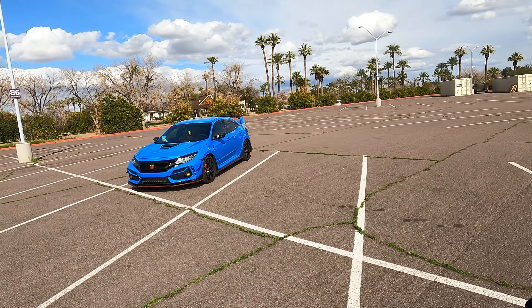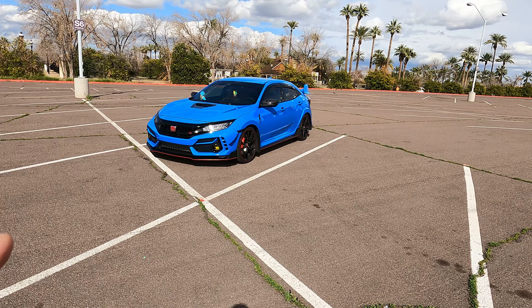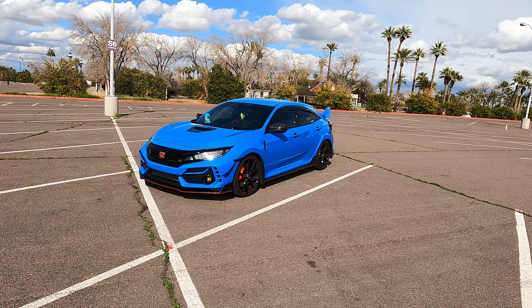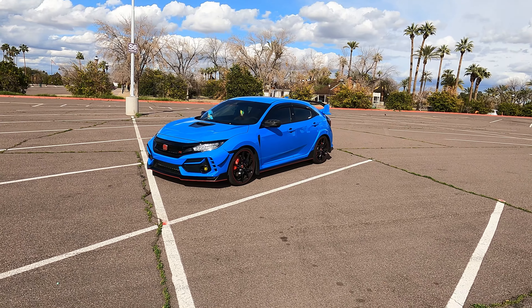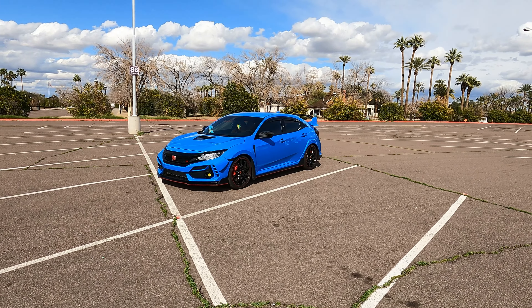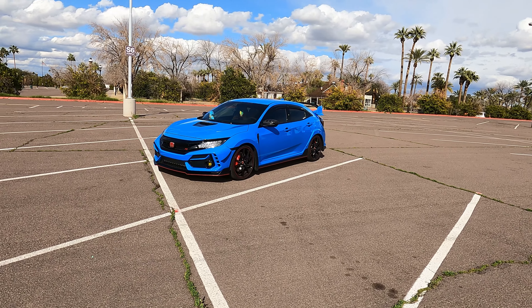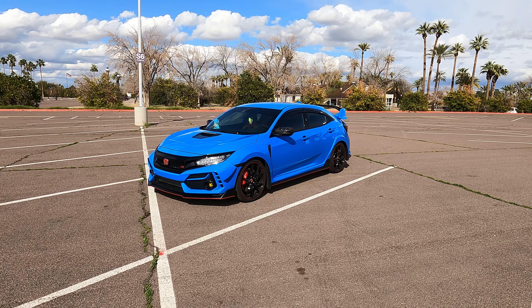So those are five things that I love about my Honda Civic Type R FK8. Let me know in the comments if you own one and what you love about your Type R. There's obviously so much more I love about this car, and I'll definitely make more videos on it in the future. Make sure to subscribe if you haven't already — it helps me out a lot, and I'll see you guys on the next video.